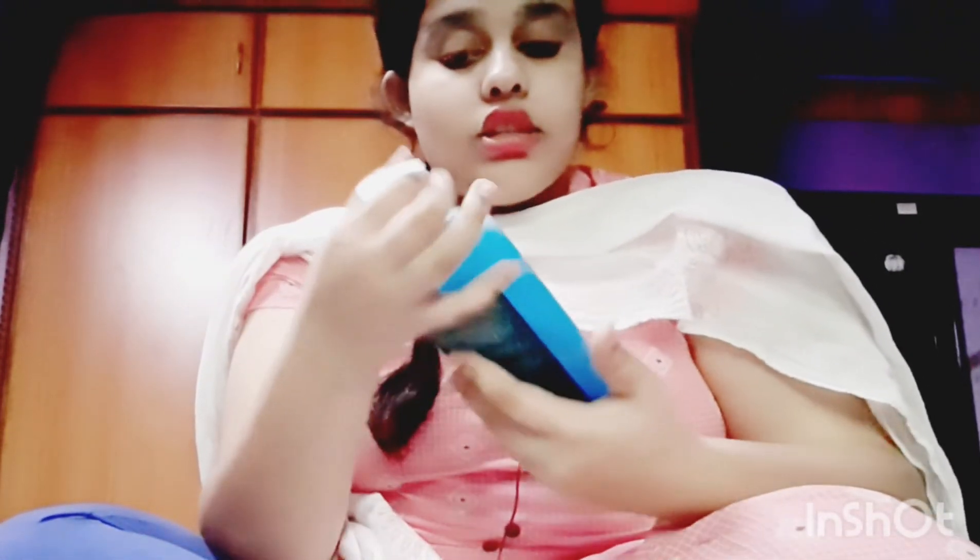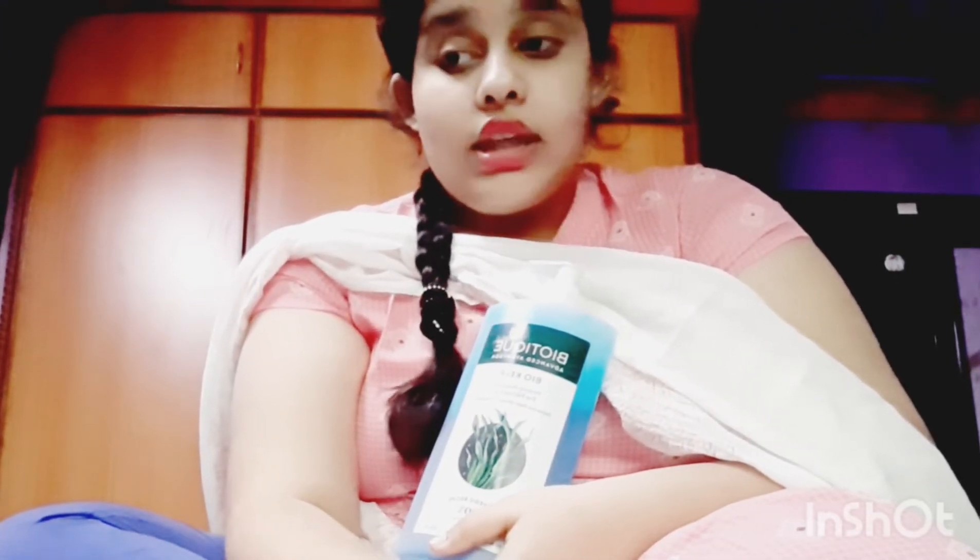So I recommend the Biotique Bio Kelp Protein Shampoo. Links are in the description below. You can also find it on Amazon and Flipkart. Hope you liked the video — please like, share, and subscribe. Don't miss clicking the notification bell to be part of Vlogs with Trisha. This is my first review in my playlist. See you all next time, goodbye!